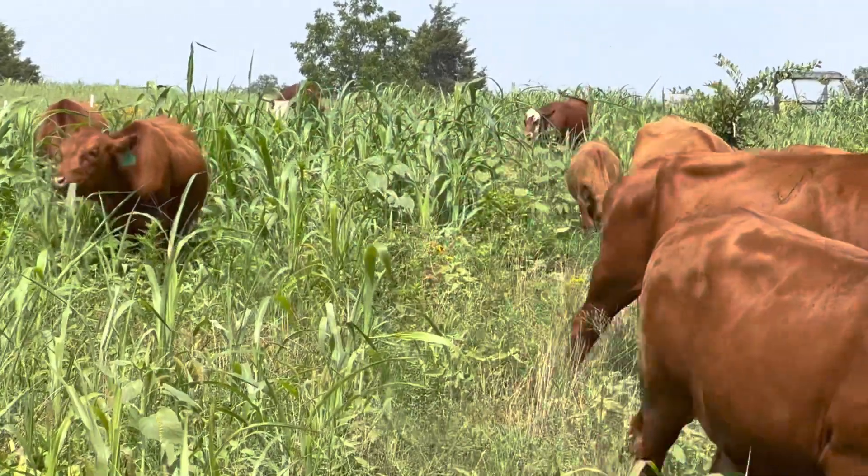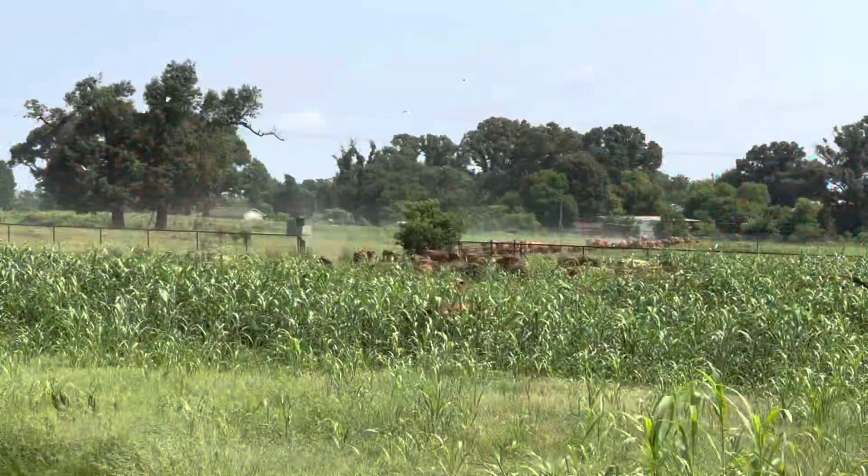Today we moved them completely across the ranch from one side to the other into this new cover crop.